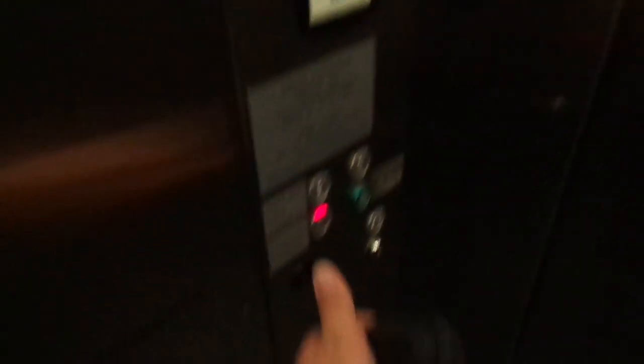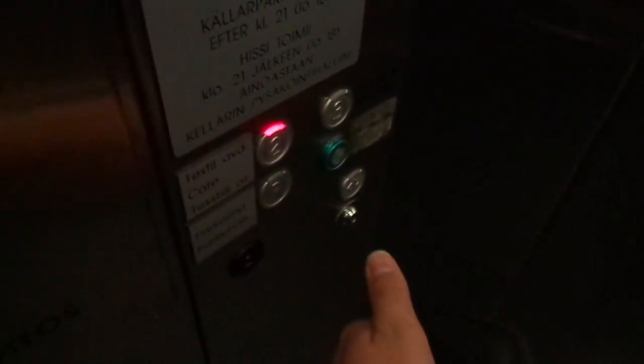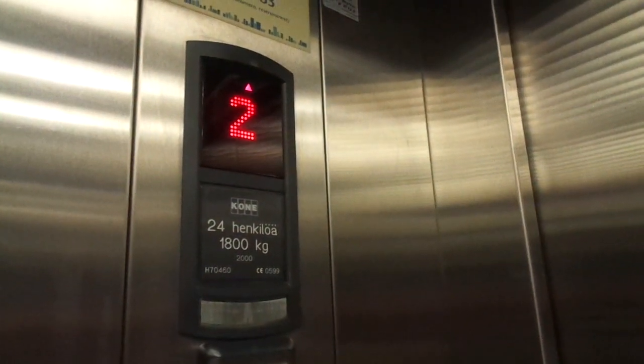It doesn't have full memory for some reason. It wasn't that advanced already in 1999 or 2000 — strange. Depends on what the customer wants. Well, they didn't choose that option. The capacity is quite big.